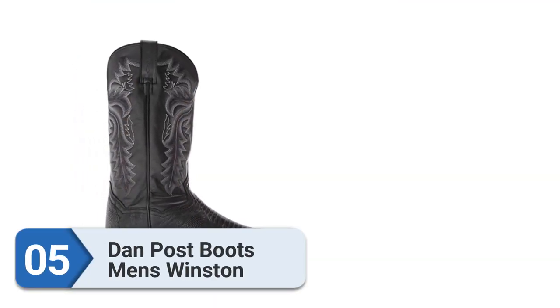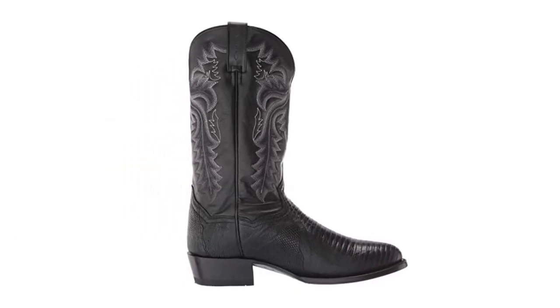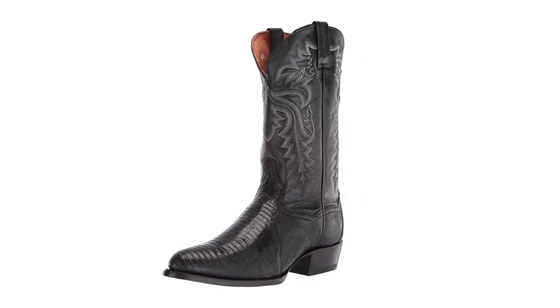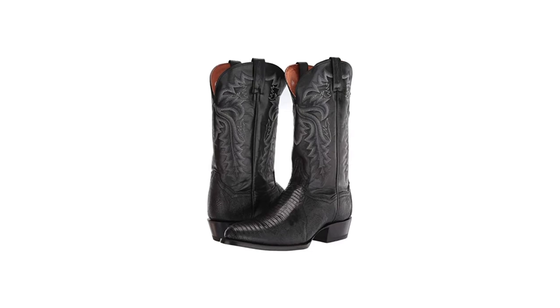Number five: Dan Post Boots Men's Winston. If you are searching for cowboy boots, the Dan Post Boots Men's Winston is ideal for you. Cowboy boots weren't always known for being comfortable, but Dan Post changed all that — founded in the 1960s, the brand is regarded for creating the first authentic western boots with built-in cushioning.